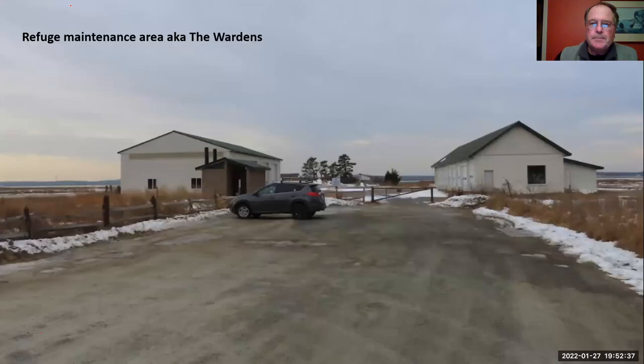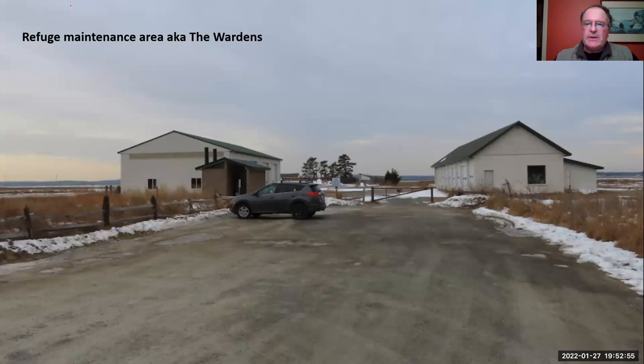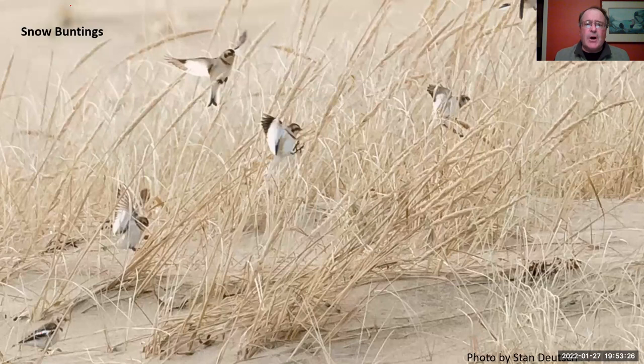We're now going to pull in to what is the maintenance area for the refuge staff. If you look between those two buildings, that parking area is all gravel and sand and can attract snow buntings. You'll sometimes see them in big flocks of 50, 60, or 80, or sometimes singletons, like these two perched on one of the roofs. They eat seeds — that's one reason they zip through this maintenance area looking for grass seeds that get blown up. You'll often see them in the beach grasses, jumping up and landing on these grass stalks, knocking the seeds out and eating them.